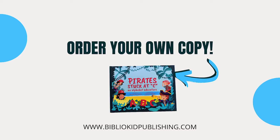I'd also love for you to have your own copy of Pirate Stuck at Sea. You can order your book at our publishing website at bibliokidpublishing.com — the link is also below in the description. And if you order by March 31st, I'll be sure to send you a signed author copy. If you'd like to get more publishing tips, visit our website at journeyintokidlit.com and subscribe to our channel to be notified of new episodes. Until next time, happy writing!